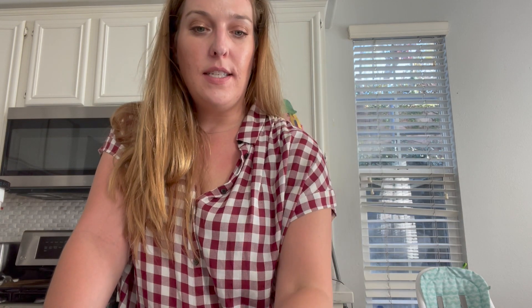Next up is the Laughing Cow Blends. My store has these priced at $2.98. There is a $2 offer on Ibotta, making this just $0.98 — a pretty good deal.